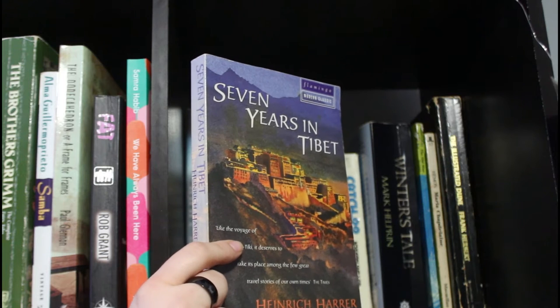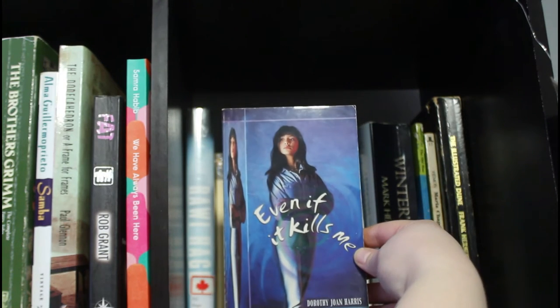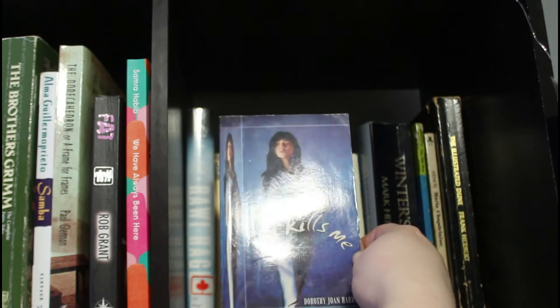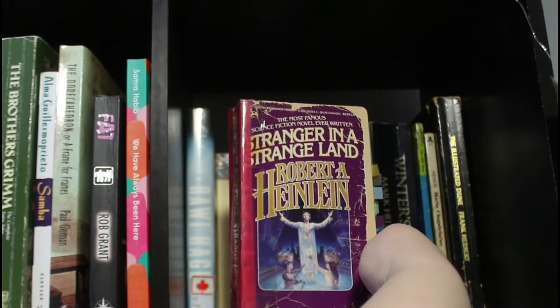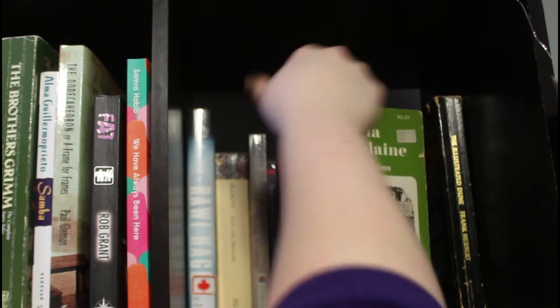Seven Years in Tibet by Heinrich Harrer is about an Austrian man who stays in Tibet during World War II and makes a life for himself there. Even If It Kills Me by Dorothy Joan Harris — I read this in grade eight with my friends, about a girl with an eating disorder. Robert Heinlein's Stranger in a Strange Land, one of the only books I've actually liked by him. Catch-22 by Joseph Heller — a classic. Winter's Tale by Mark Helprin — I've read most of it but set it down; it's so beautiful that I think my hesitation is I don't want it to end.